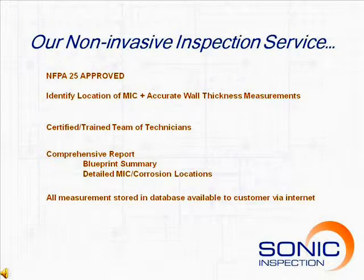Our methods measure corrosion severity and meet NFPA 25 requirements for MIC and corrosion inspection. Our team of certified technicians accurately identify and locate corroded sections of the fire sprinkler systems.